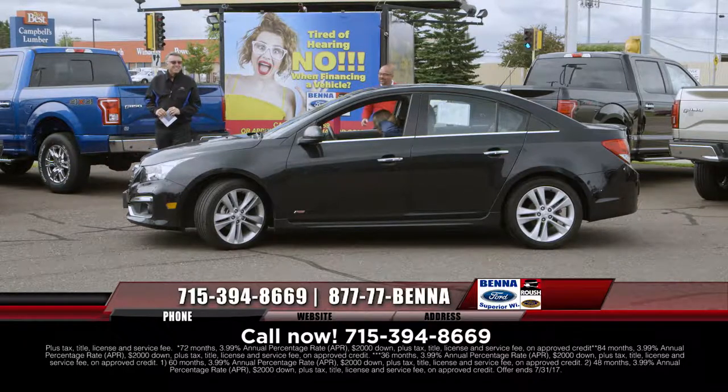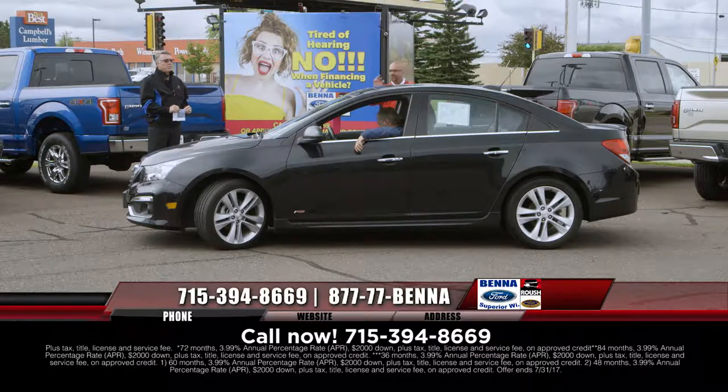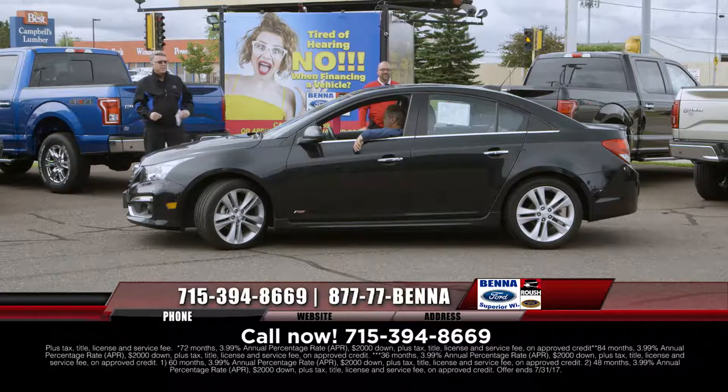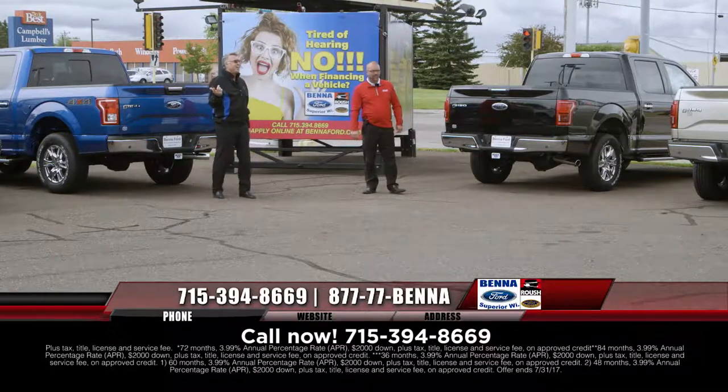Man, 2015 RS Chevy Cruze — you're going to have the moonroof, the leather, the nice-sized touchscreen. Very, very nice little car out of the RS. Price under $20,000, $19,999, $250 a month. And that's an LTZ RS.